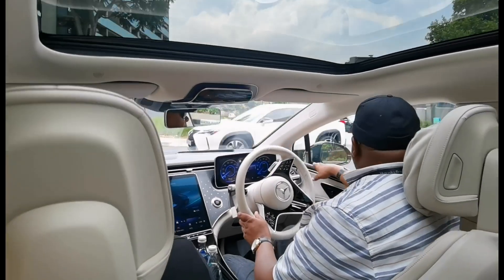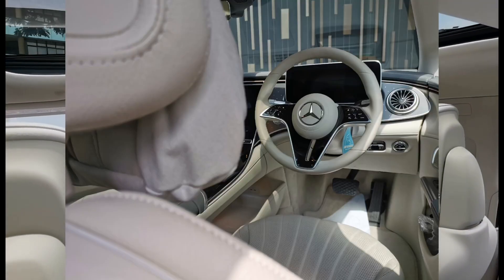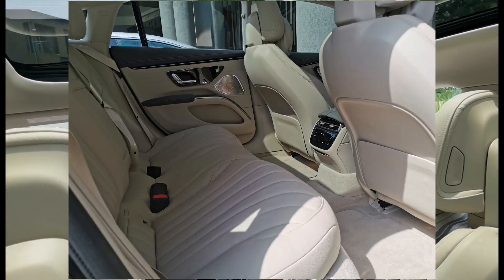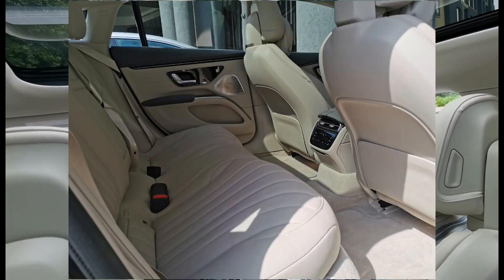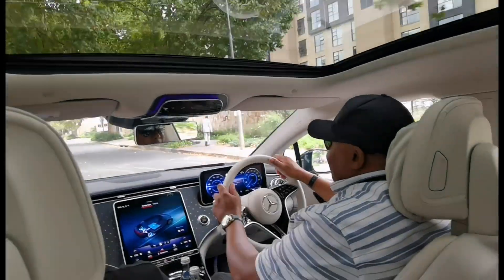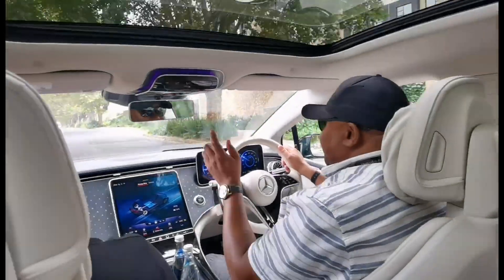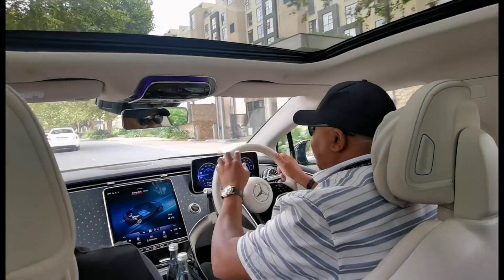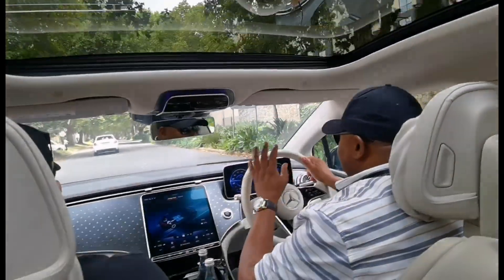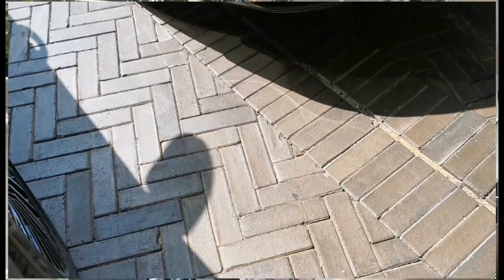The soft touch dash, the steering — these seats, my friends, have opulence in abundance. This one puts out 245 kilowatts of power and 560 Newton-metres of torque. As you can see there's our battery indicator — it's rear-wheel drive and we're driving it as a normal person would.